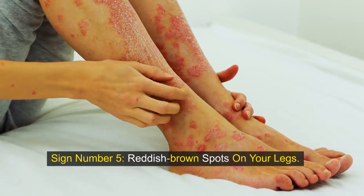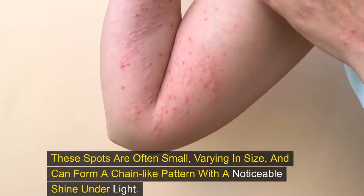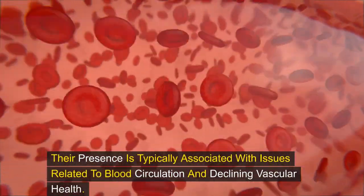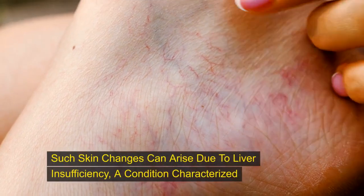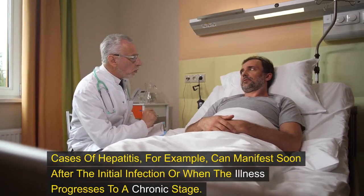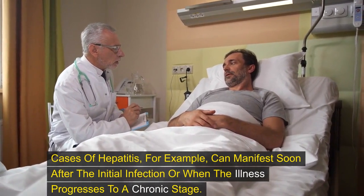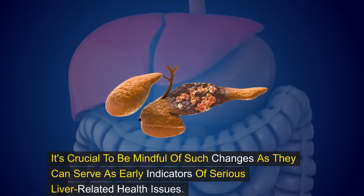Sign number five: reddish-brown spots on your legs. You may notice reddish-brown spots appearing on your legs, particularly below the knees. These spots are often small, varying in size, and can form a chain-like pattern with a noticeable shine under light. Their presence is typically associated with issues related to blood circulation and declining vascular health. Such skin changes can arise due to liver insufficiency, characterized by decreased blood pressure in arteries and enlarged blood vessels. Cases of hepatitis, for example, can manifest soon after the initial infection or when the illness progresses to a chronic stage.